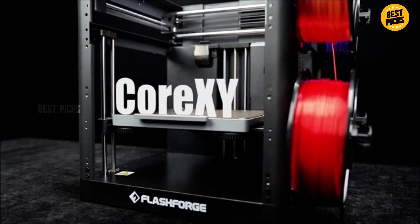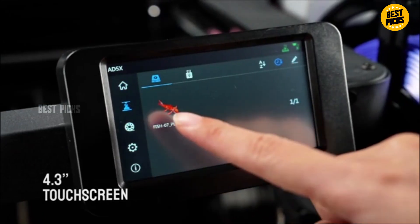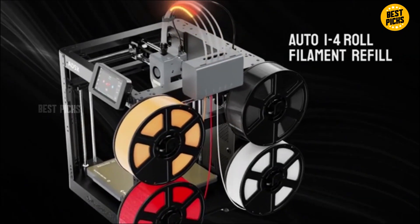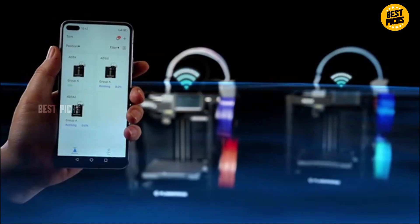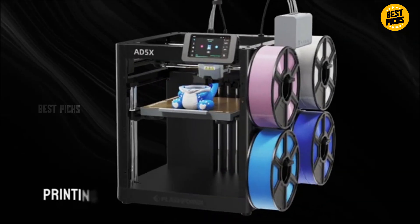If you've ever dreamed of turning your ideas into real physical objects — whether it's custom parts, miniatures, tools, or even full-on prototypes — then you already know how powerful a 3D printer can be. But with hundreds of models releasing every year, choosing the right one in 2026 has become more confusing than ever.